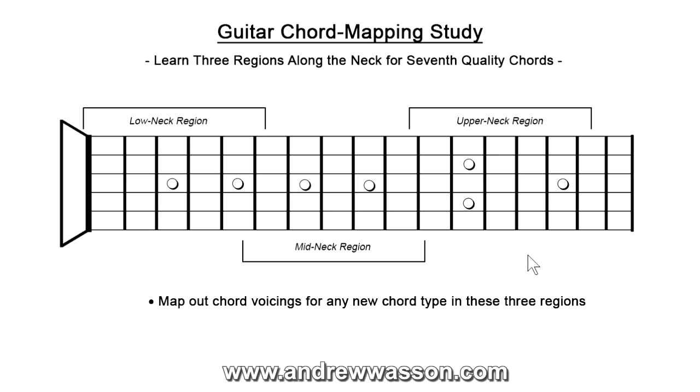The first thing we're going to do in mapping out different voicings for chord types — and I would suggest this for any kind of chord you want to develop, whether it's extensions of ninths or elevenths, altered chords, or inversion processes — this three-region neck concept is very, very useful. It's going to be great for us today as we go through this chord mapping study. We're going to be doing exercises based out of the key of G major, starting with G major seven, G minor seven, and G dominant seventh.